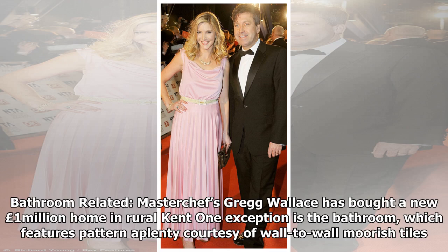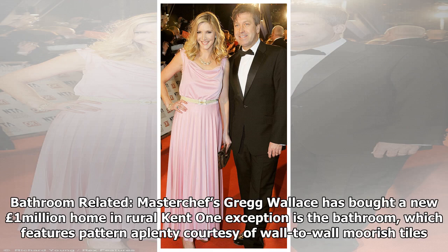MasterChef's Gregg Wallace has bought a new £1 million home in rural Kent. One exception to the neutral palette is the bathroom, which features pattern aplenty courtesy of wall-to-wall Moorish tiles. Its centerpiece is this deep roll-top bath, where Lisa and John can relax after a long day slaving over a hot stove. Looks like these two have truly mastered their interiors. We'll see you next time.